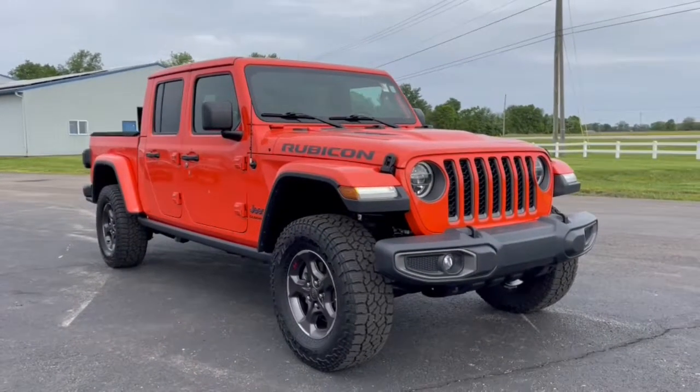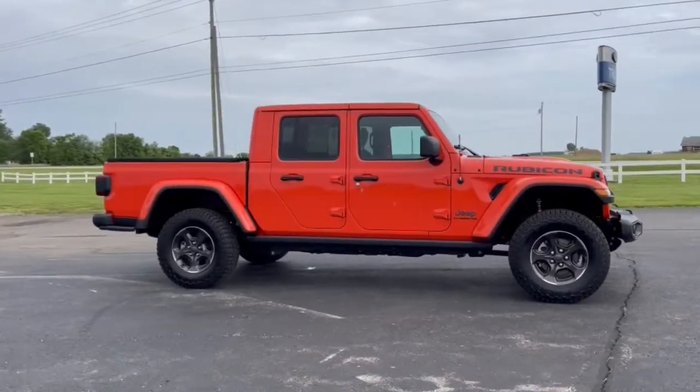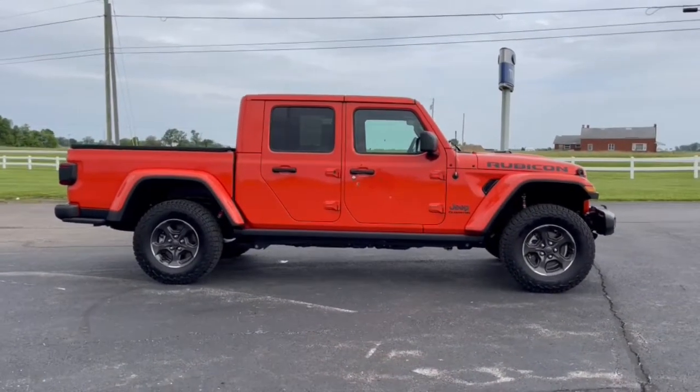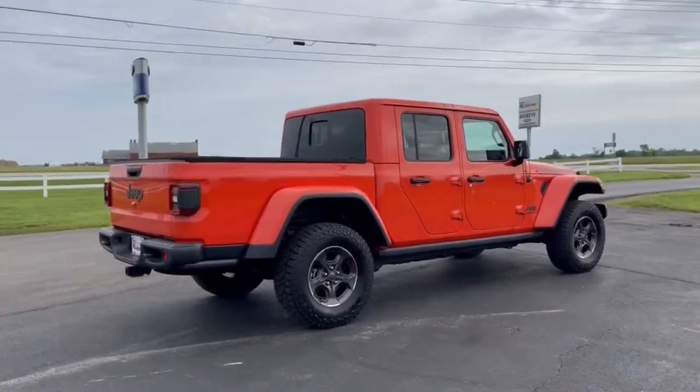Go home happy with the 2020 Jeep Gladiator. This vehicle is an outstanding buy with fewer than 15,000 miles on the odometer. Here's an off-roader's dream come true, the Gladiator.